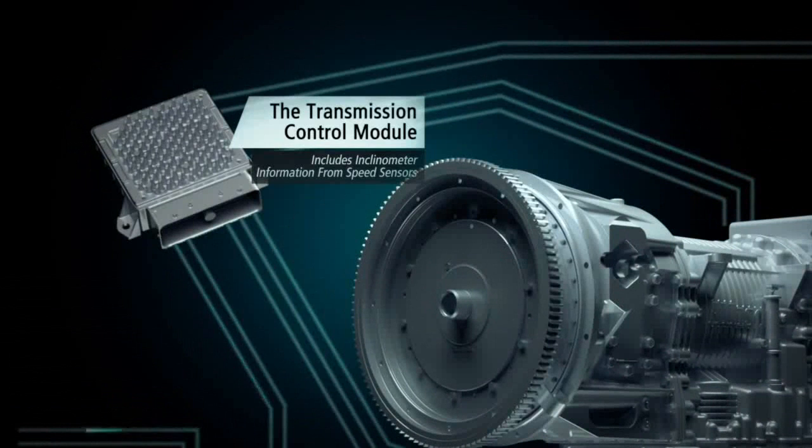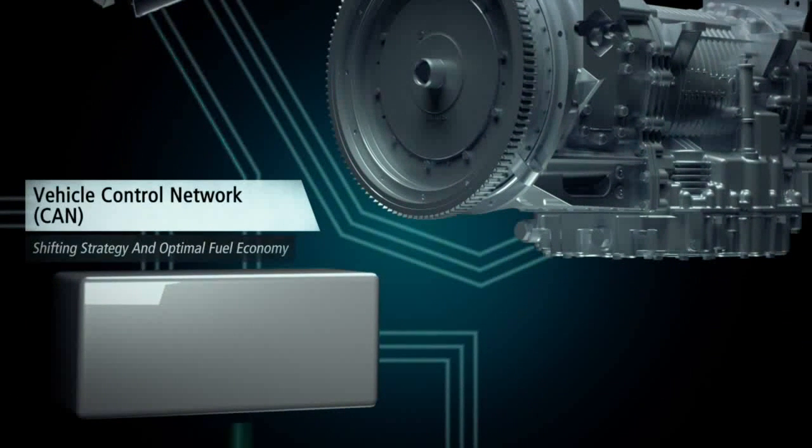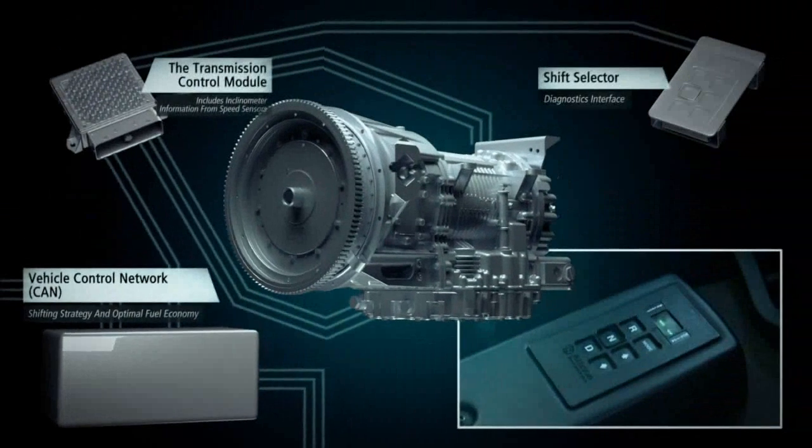The transmission control module, or TCM, includes an inclinometer and receives information from speed sensors built into the transmission, providing engine, turbine and output speeds. The TCM also exchanges data with the vehicle control network on a data link, CAN, to interact with other drivetrain components, implementing sophisticated shifting strategy and automatically adapting to the vehicle duty cycle for optimal fuel economy and superior performance.